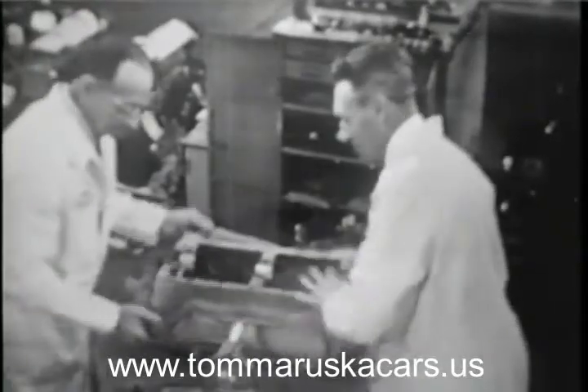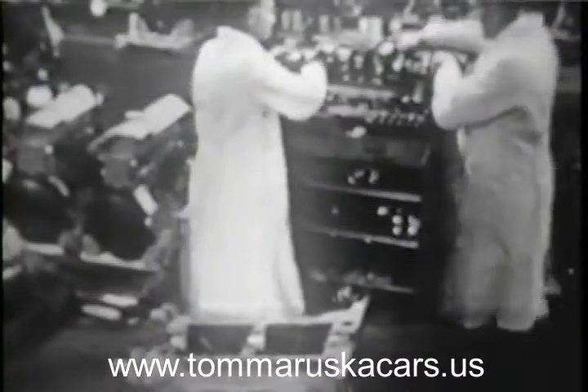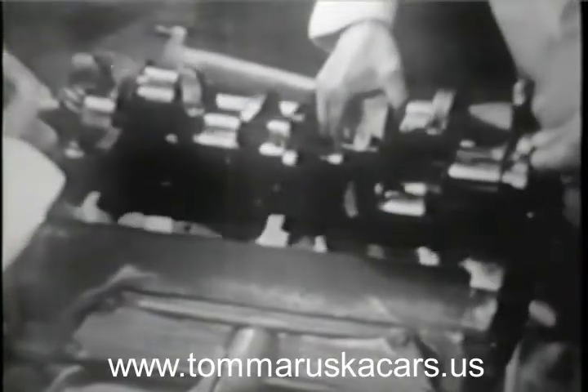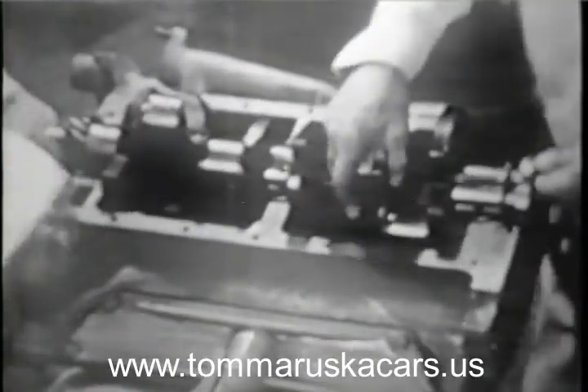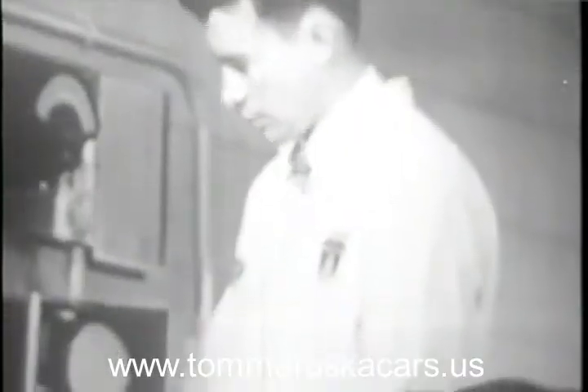At the same time, men have been working with the same care on a new engine. When ready, it is mounted on the new chassis and the whole car begins to take the shape that it took in the minds of the stylists and the engineers. Then the car is tried out on the test track where all the different punishments a car meets are simulated. And in the testing laboratories, other punishment is inflicted on this carefully built prototype to find out where the weaknesses are.